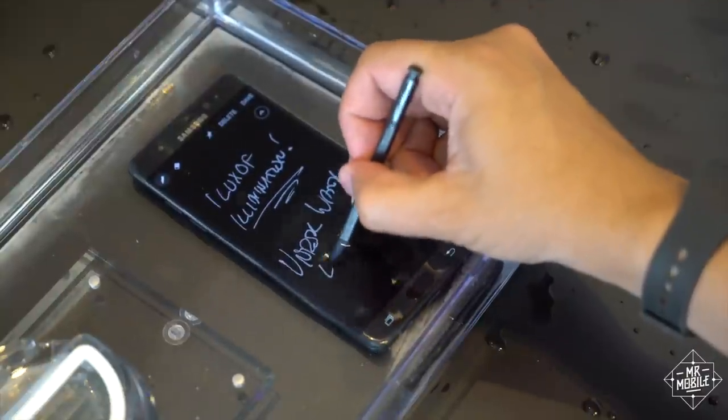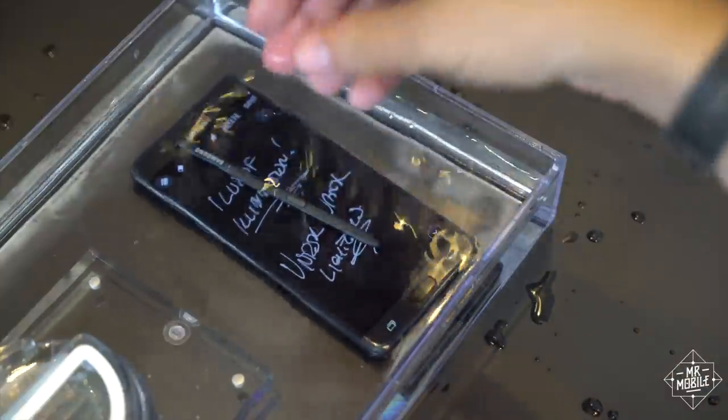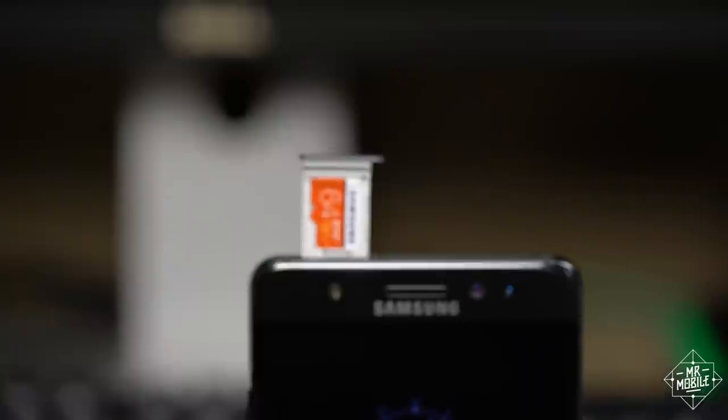Speaking of swimming, the Note 7 is the first of its line to include IP68 water and dust resistance, and it also brings back microSD support to expand the onboard storage.